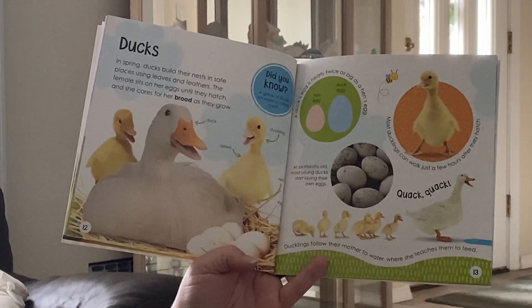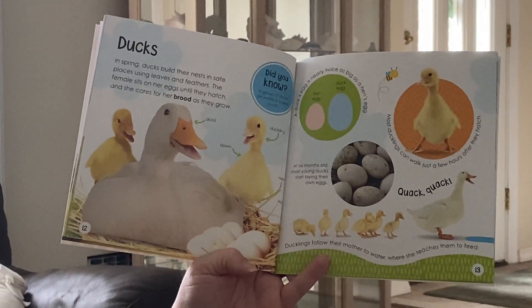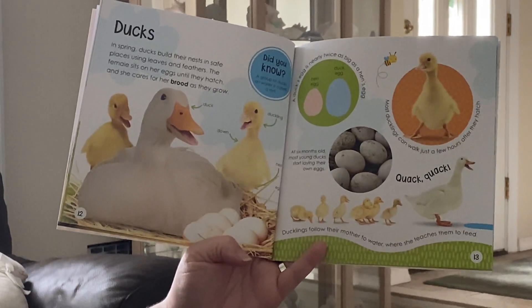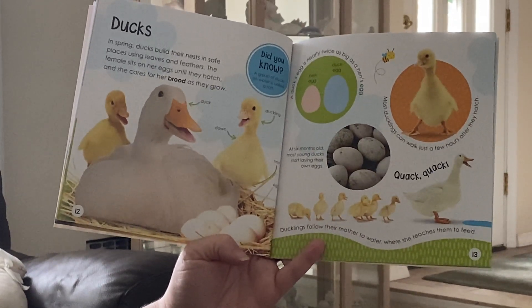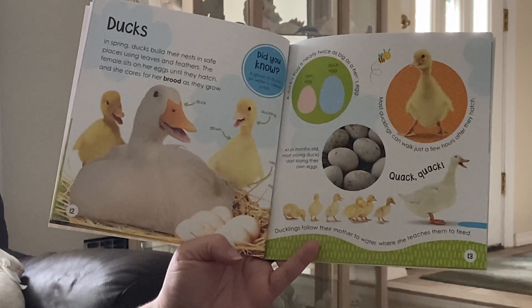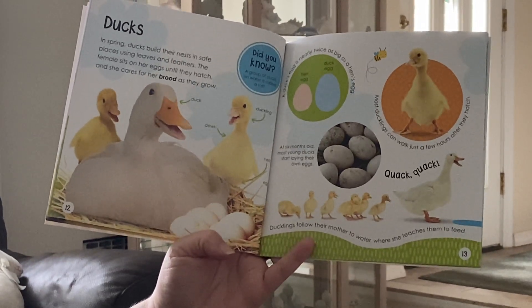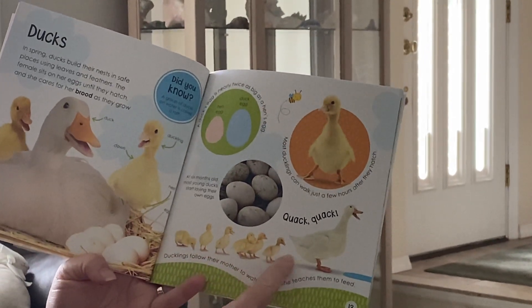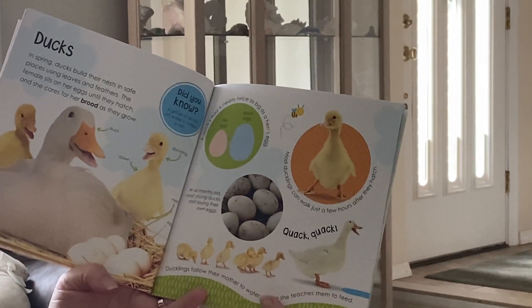Ducks. In spring, ducks build their nests in safe places using leaves and feathers. The female sits on her eggs until they hatch, and she cares for her brood as they grow. Look at them — they're all following the mother. Quack, quack.